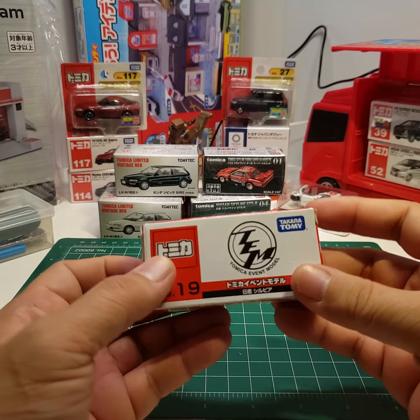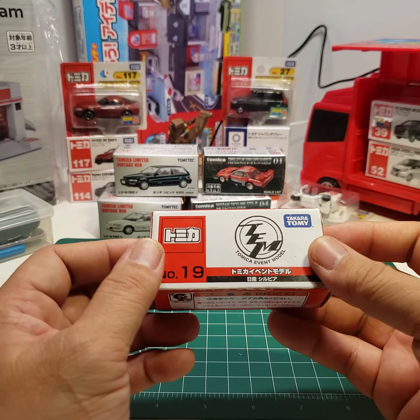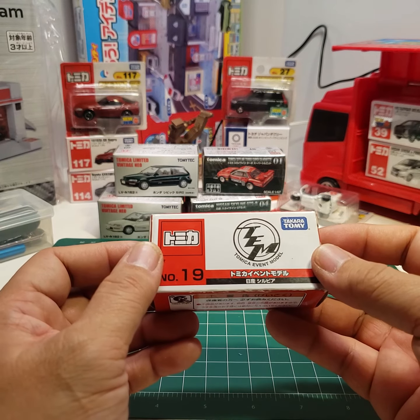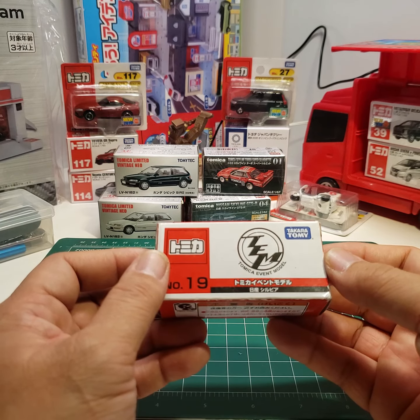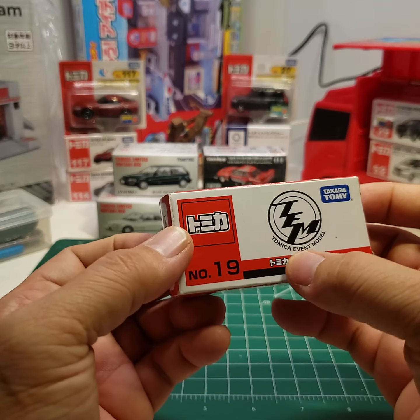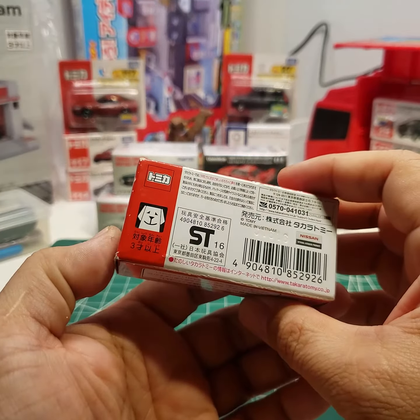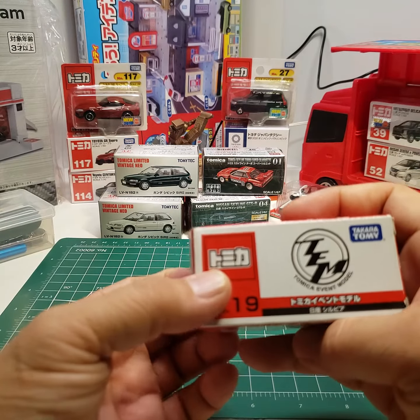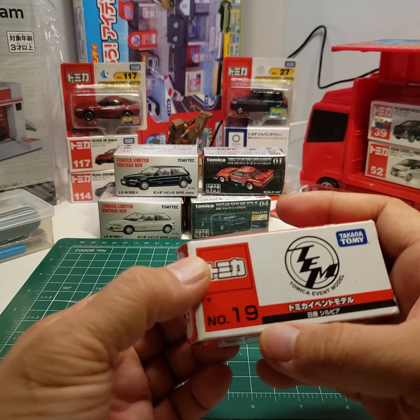Here is another Tomica car, and as I said in previous videos, I just find Tomica interesting because they release a lot of different stuff. This one has a Tomica event model, so this was probably at some kind of event — sometimes it's like a Tokyo Auto Salon or something like that.